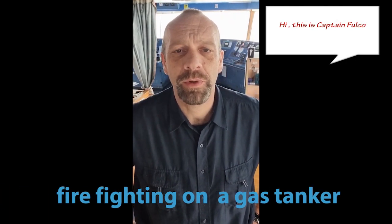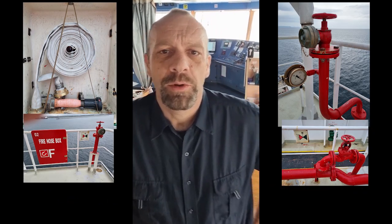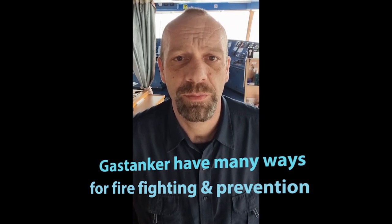Hi, this is Captain Philco and in this video I want to explain something about firefighting and fire prevention on a gas tanker. Probably most people think gas tankers are very dangerous ships. Well, we carry some dangerous cargo, but we have so many fire prevention and safety precautions that you can consider this actually as one of the safest ships sailing around.